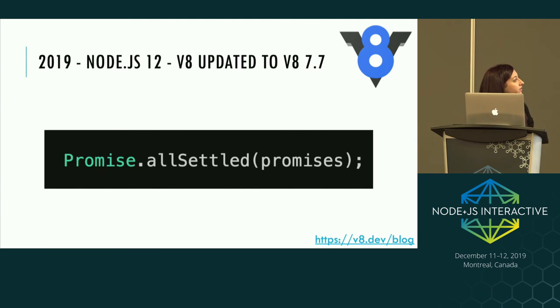Another feature I particularly like from the V8 upgrade is Promise.allSettled. The difference between Promise.all and Promise.allSettled is that when one promise in the array fails, Promise.all will short-circuit and won't run the rest. Promise.allSettled waits until every promise completes, ignoring whether they reject or resolve. If you have work that needs to be done regardless of whether it passes or fails, that's a use case for Promise.allSettled.